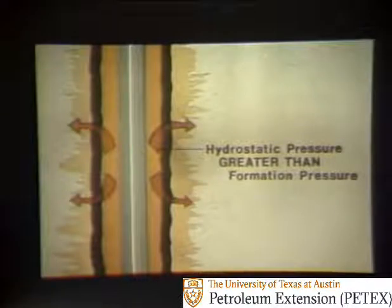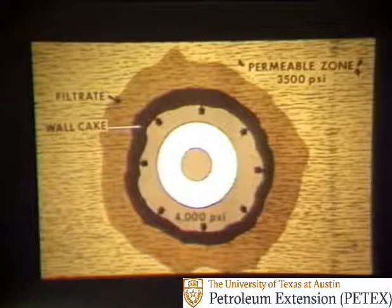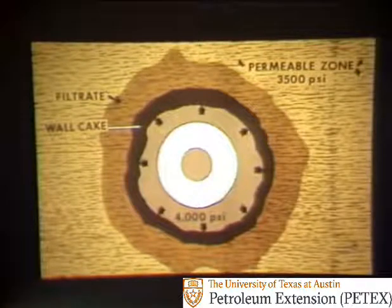Hydrostatic pressure is the pressure that the mud in the hole exerts on the walls of the hole. Looking at the problem from the top in cross-section, note as labeled at upper left, the filtrate — the liquid part of the mud — and the wall cake. Notice too, as labeled at bottom center, that the hydrostatic pressure in the hole is 4,000 pounds per square inch or psi. But as labeled at upper right, the pressure in the permeable zone is only 3,500 psi. What's happening is that the higher hydrostatic pressure is forcing the filtrate into the permeable zone, leaving a thick cake of mud solids on the wall of the hole.